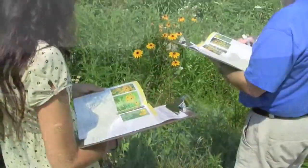Hi, I'm Jennifer Schwartzbauer from the Center for Teaching and Learning at the Chicago Botanic Garden, and we are out here today in Dixon Prairie with a group of teachers collecting plant phenology data.